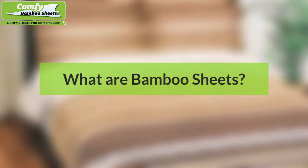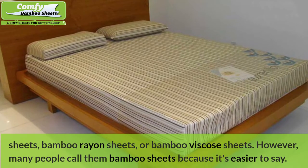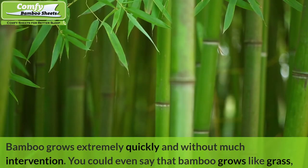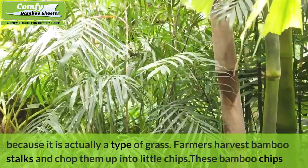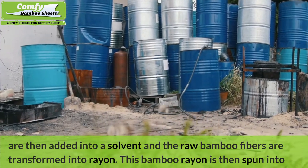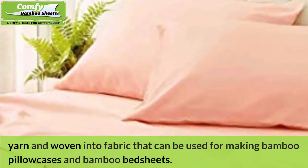What are bamboo sheets? Bamboo sheets are bedding made of rayon derived from bamboo. They are more accurately called rayon from bamboo sheets, bamboo rayon sheets, or bamboo viscose sheets. However, many people call them bamboo sheets because it's easier to say. Bamboo grows extremely quickly and without much intervention — it is actually a type of grass. Farmers harvest bamboo stalks and chop them up into little chips. These bamboo chips are then added into a solvent and the raw bamboo fibers are transformed into rayon, which is then spun into yarn and woven into fabric for making bamboo pillowcases and bamboo bedsheets.